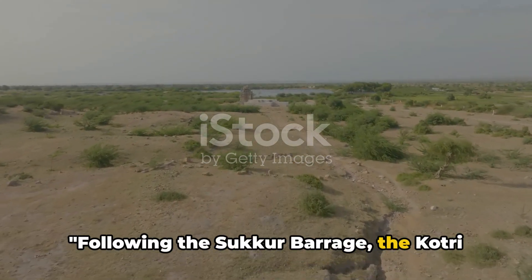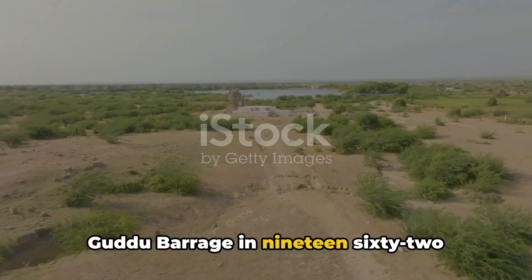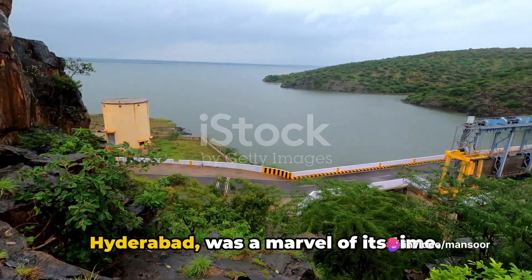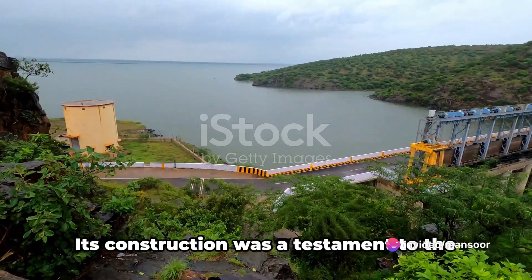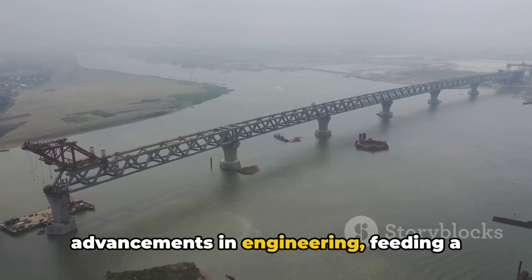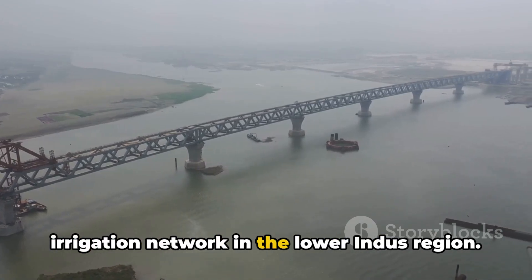Following the Sukur Barrage, the Kotri Barrage in 1955 and the Gudu Barrage in 1962 continued the legacy. The Kotri Barrage, located near Hyderabad, was a marvel of its time. Its construction was a testament to advancements in engineering, feeding a myriad of canals and expanding the irrigation network in the lower Indus region.